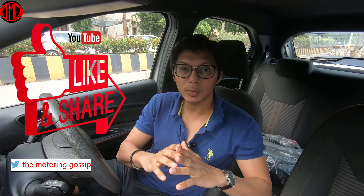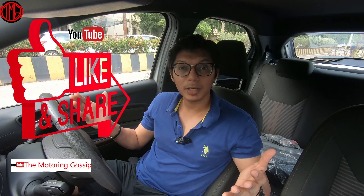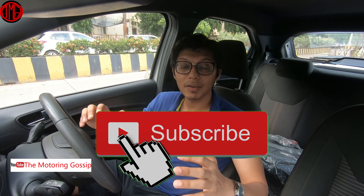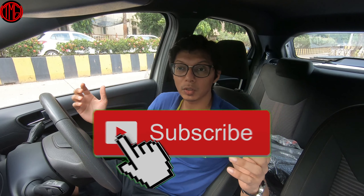That wraps up this video. I hope you enjoyed it — if you did, remember to press the like button and share with friends and family. You can follow me on Instagram, Facebook, and Twitter, and subscribe to the channel if you're here for the first time. Let me know what you want me to cover next in the comments. Cheers, see you on the next one.